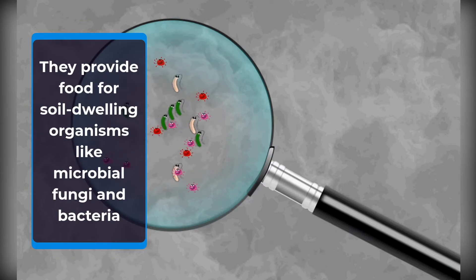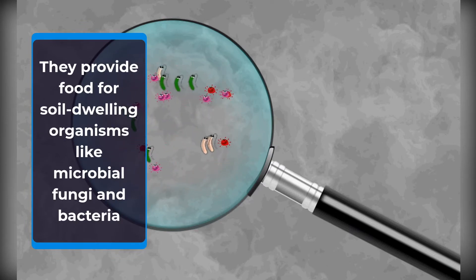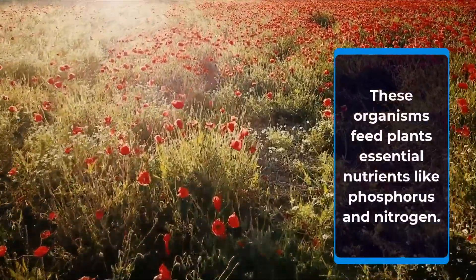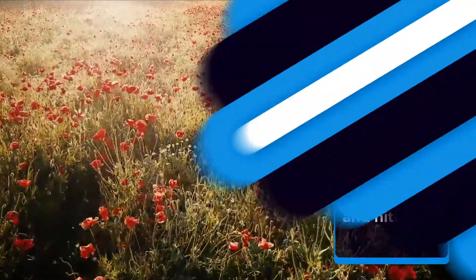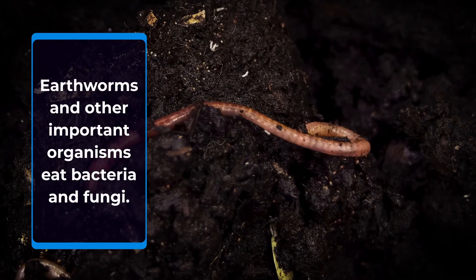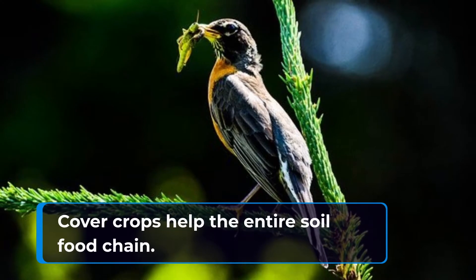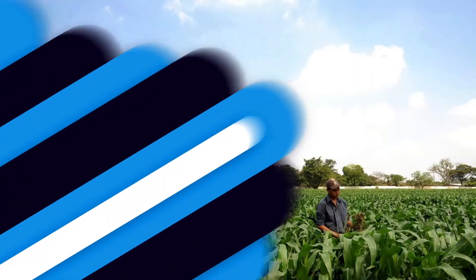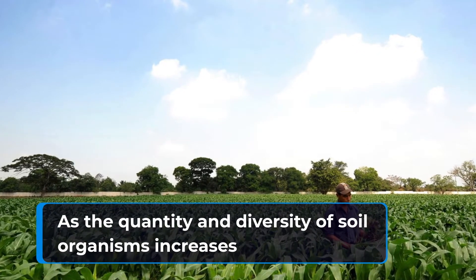Cover crops provide food for soil-dwelling organisms like microbial fungi and bacteria. These organisms feed plants essential nutrients like phosphorus and nitrogen. Earthworms and other important organisms eat the bacteria and fungi, and cover crops help the entire soil food chain as the quantity and diversity of soil organisms increases.